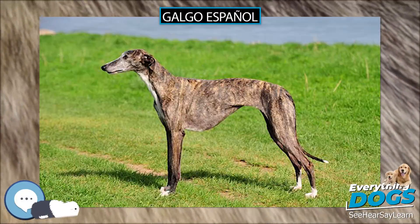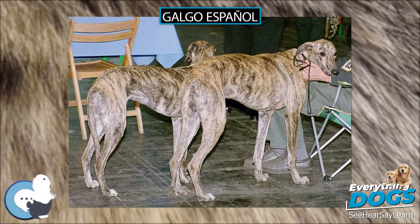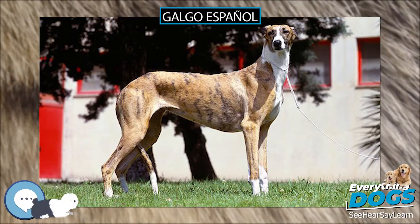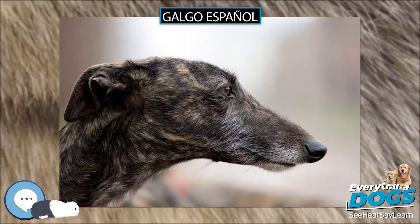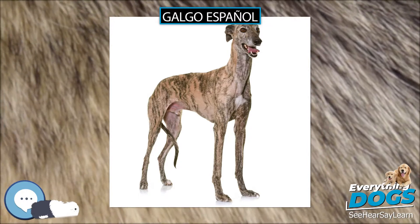The Galgo Español, also known as the Spanish galgo or Spanish sighthound, is an ancient breed of dog and a member of the sighthound family. The English greyhound is possibly a descendant of the Spanish greyhound, and for several years in the 20th century, some breeders crossbred galgos and greyhounds in order to produce faster and more powerful galgos, specifically for track racing purposes.